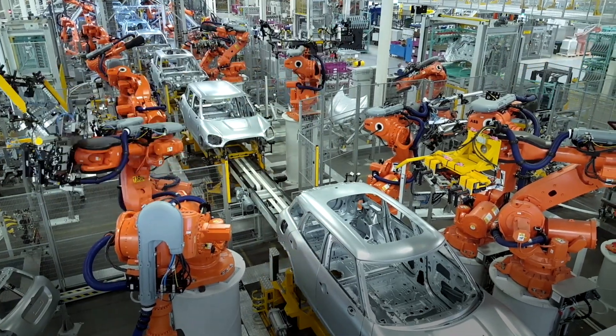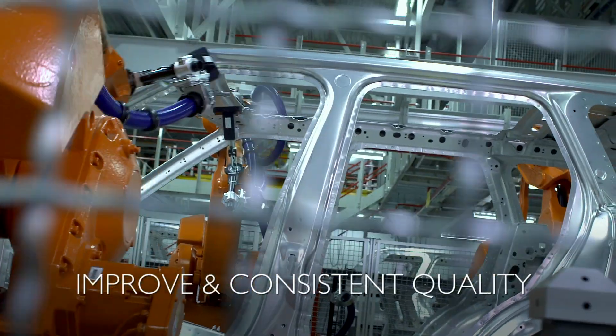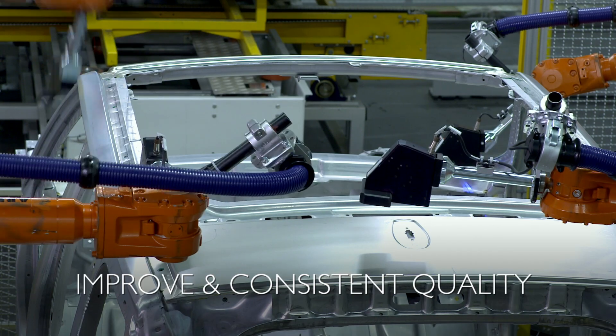You will immediately gain improved and more consistent quality in the fit of your closure panels to the body.